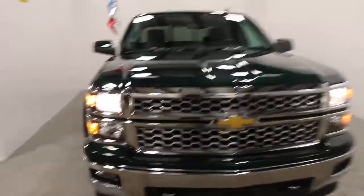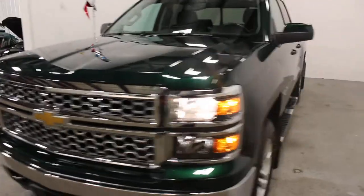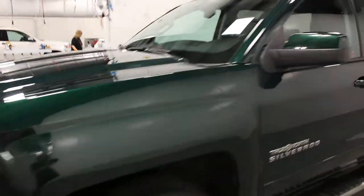Hi there, it's Adam from Swan Rivers Key Chevrolet. This is our 2014 Chevrolet Silverado. This one here is in Rainforest Green Metallic — really just an absolutely gorgeous color from back in the day.